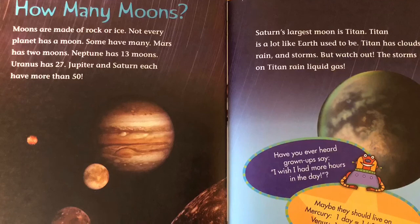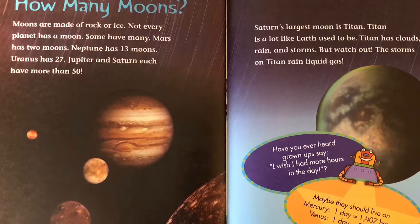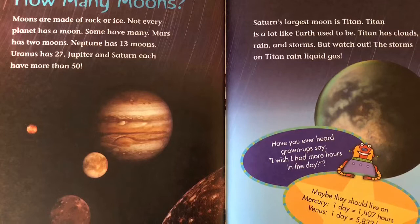Saturn's largest moon is Titan. Titan is a lot like Earth used to be. Titan has clouds, rain, and storms. But watch out — the storms on Titan rain liquid gas.